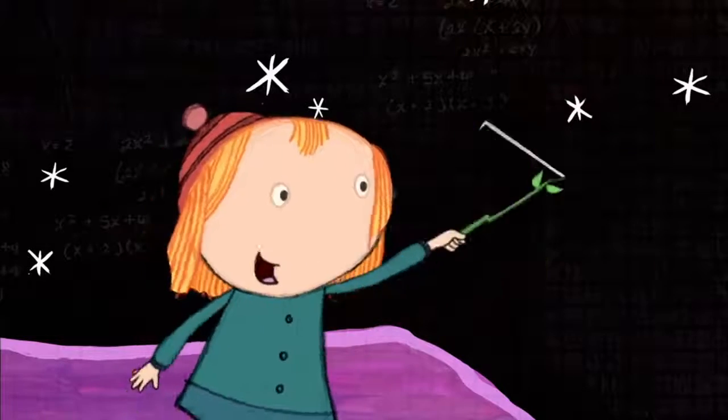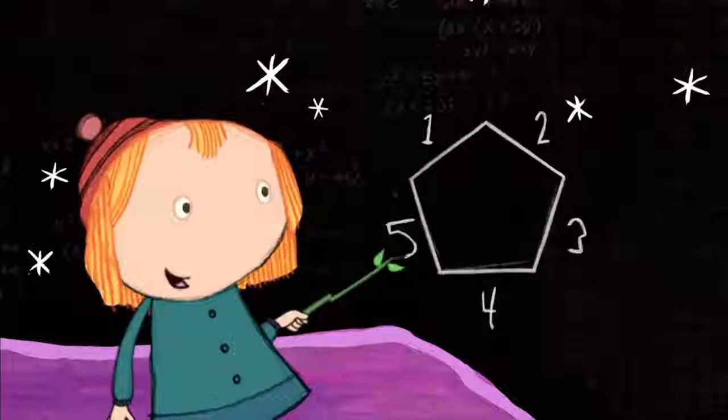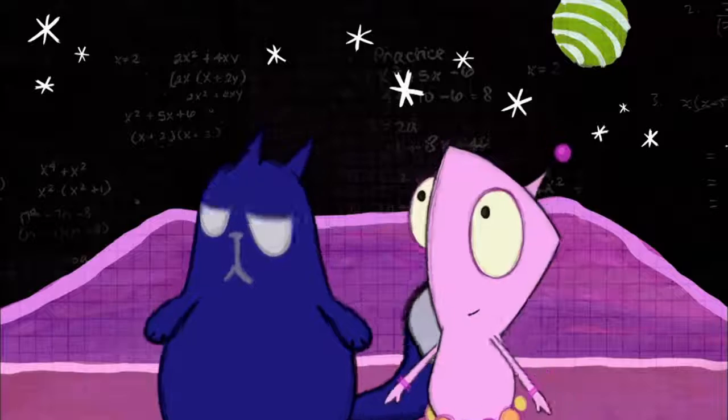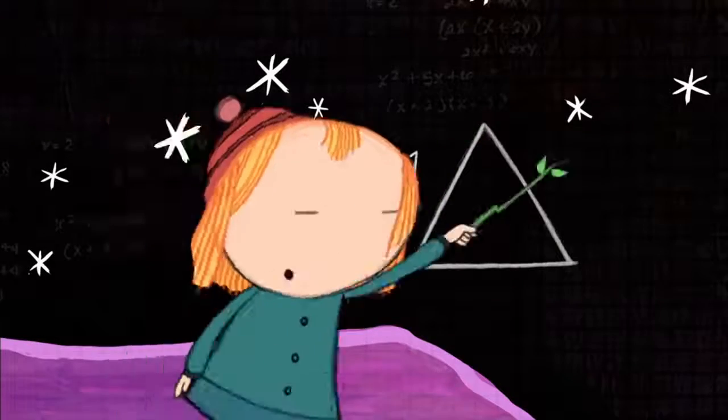Pentagon — it's a shape that has five sides: one, two, three, four, five. And a square has four sides: one, two, three, four. And a triangle has three sides: one, two, three.